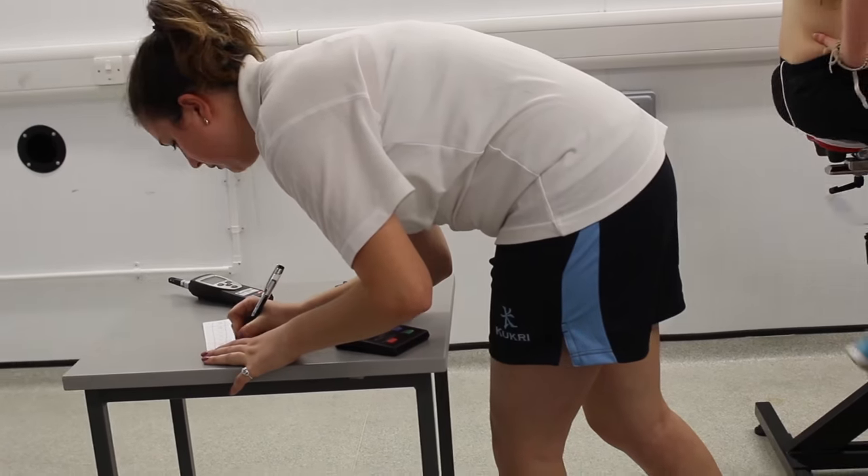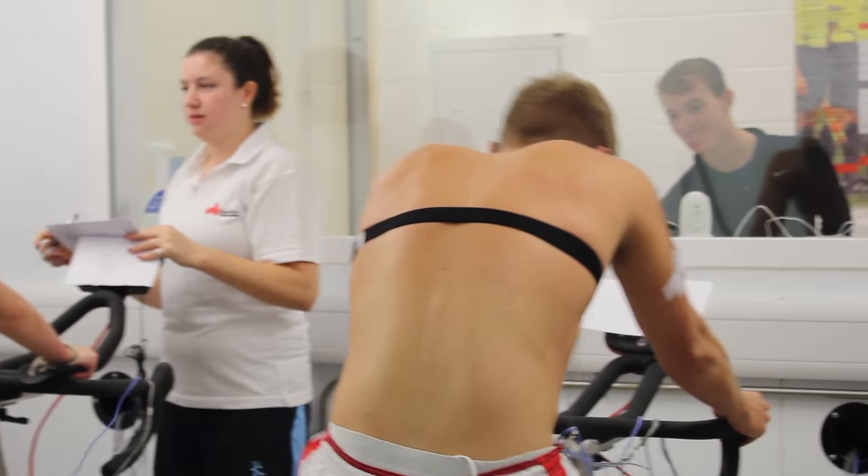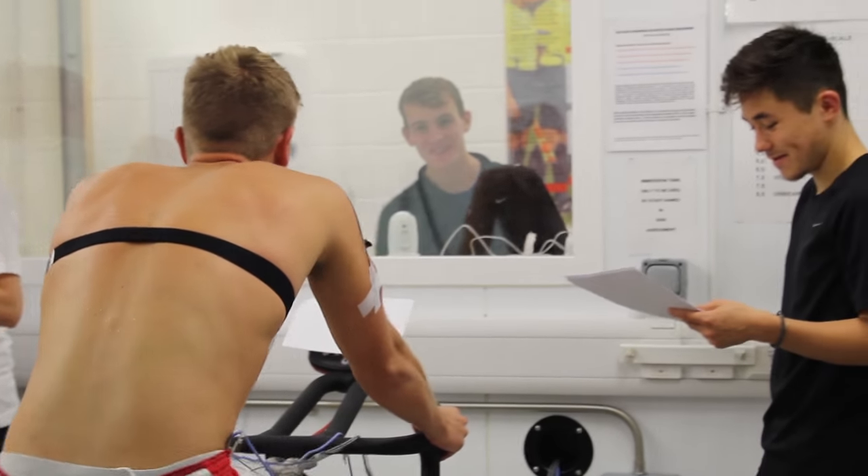I'd say each lecturer has a different style — some of them just stand up and talk during lectures, some of the lectures are more engaging where we have to split off into groups. And then we have our seminars where again they vary depending on the lecturers. Some of them are more you just sit and listen, and some of them you really have to interact, and that can bring the best way of learning out of you.